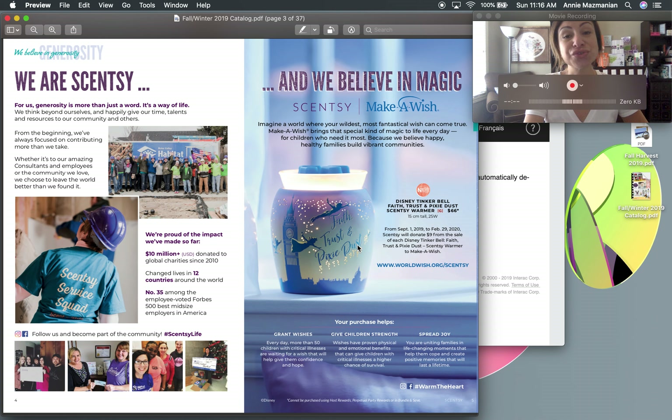Disney was chosen because many children wish to go to Disney as part of their Make-A-Wish experience. The Disney Tinkerbell 'Faith, Trust and Pixie Dust' Scentsy warmer is available as our charitable warmer from September 1st through the end of February. Nine dollars Canadian goes to the Make-A-Wish Foundation, and money raised in Canada stays in Canada.